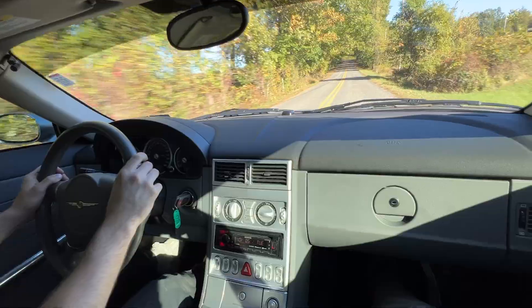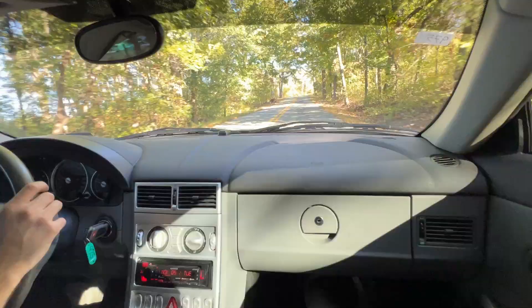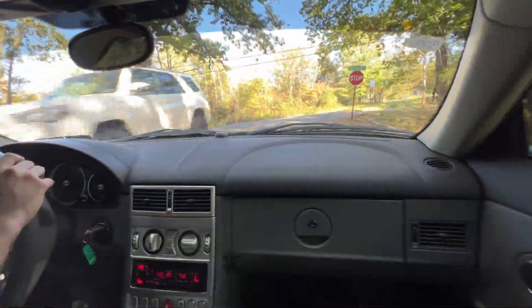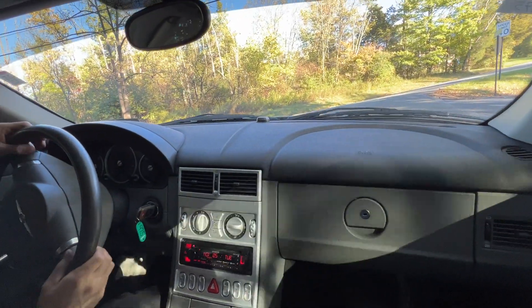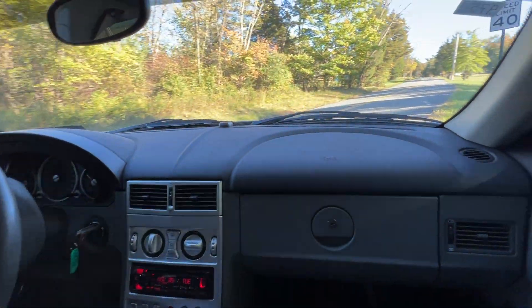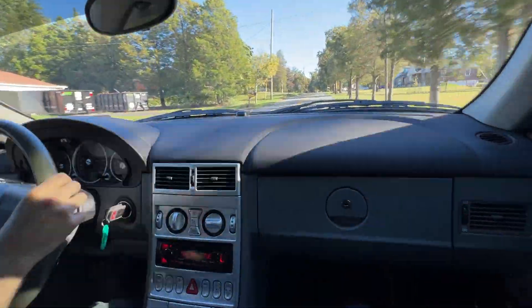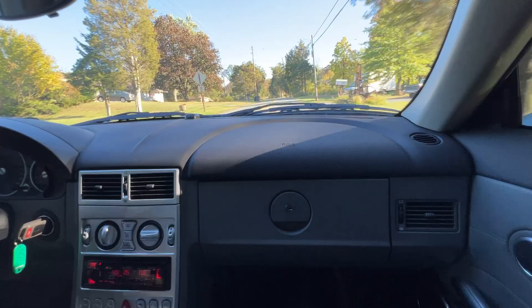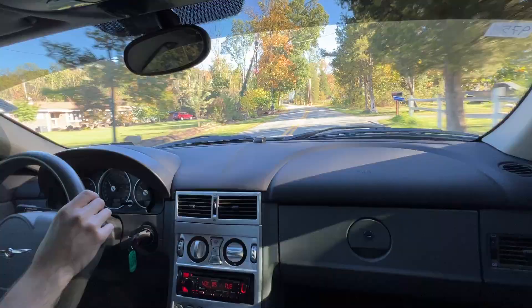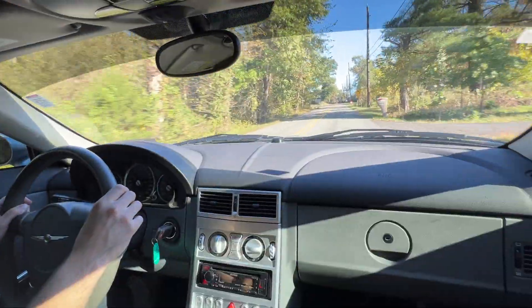And that was 60 — really nice, even power band. That's a pretty cool stock exhaust note coming from that tailpipe.